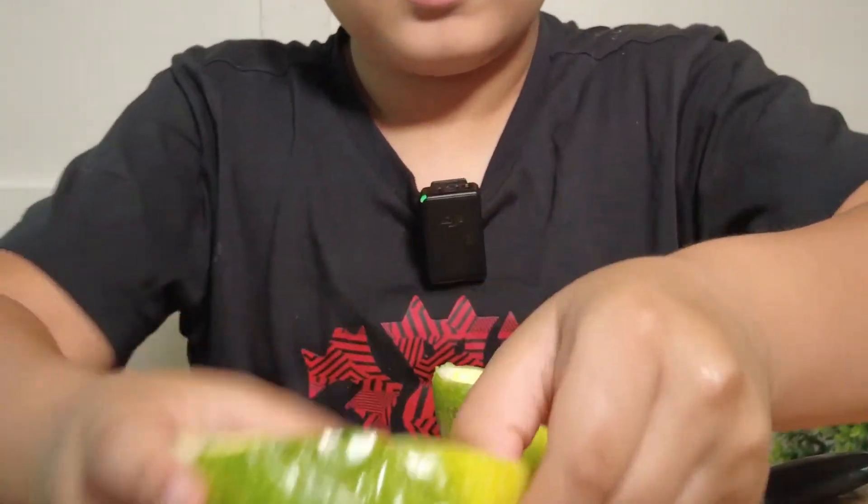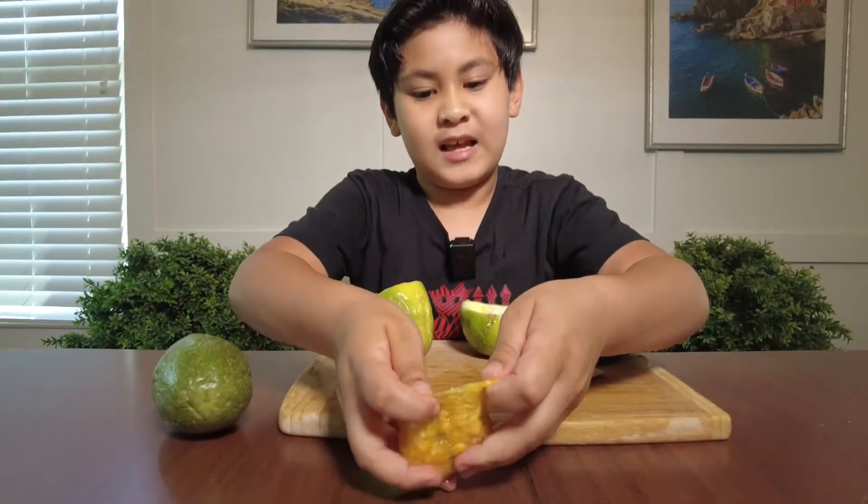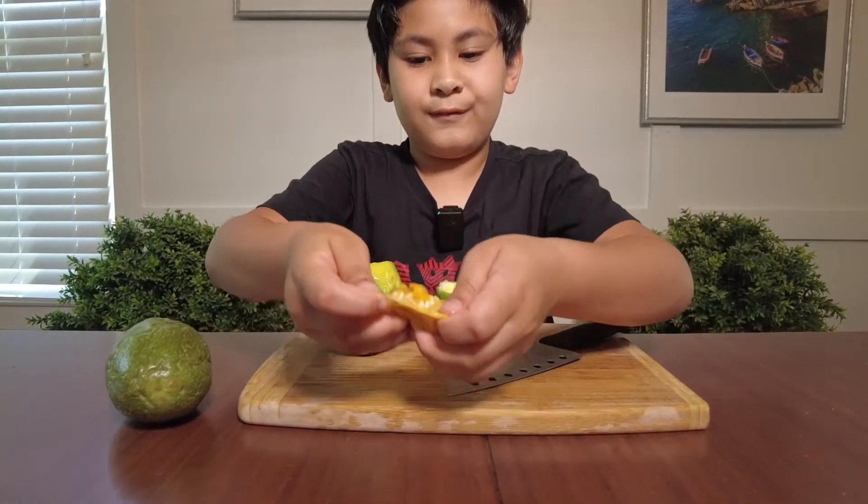Looks like what you get to eat is a lot smaller than the size of it, and there's a little membranous sack holding all that flesh.